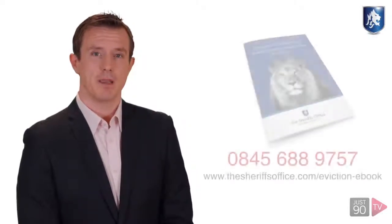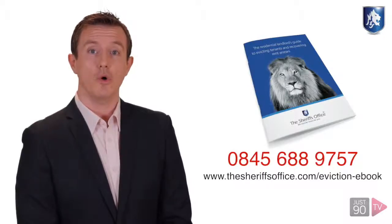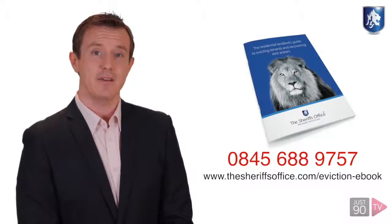We can help you with the wording to use. For more information, download our free ebook guide or call us on 0845 688 9757.